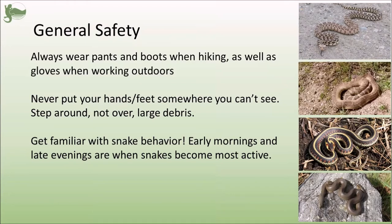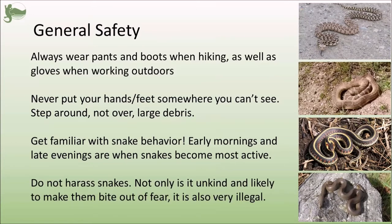Get familiar with snake behavior. Early mornings and late evenings are when snakes are going to be most active, so if you're very nervous about encountering a snake, you can reduce your chances by not being out at the same time they are. In general, just don't harass snakes. Not only is it very unkind, it's also more likely to make them bite purely out of fear. It is also very illegal — snakes and all wildlife are protected by the Wildlife Act, and that can come with some pretty heavy fines.